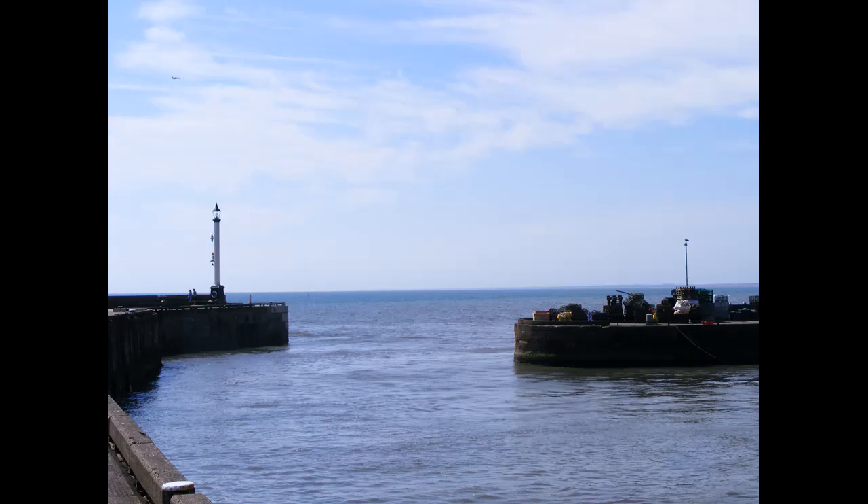Hello everybody. We are at Bridlington today, and as you can see this is the mouth of the harbour. The weather has been very kind to us and I thought I would share my holiday with you all.